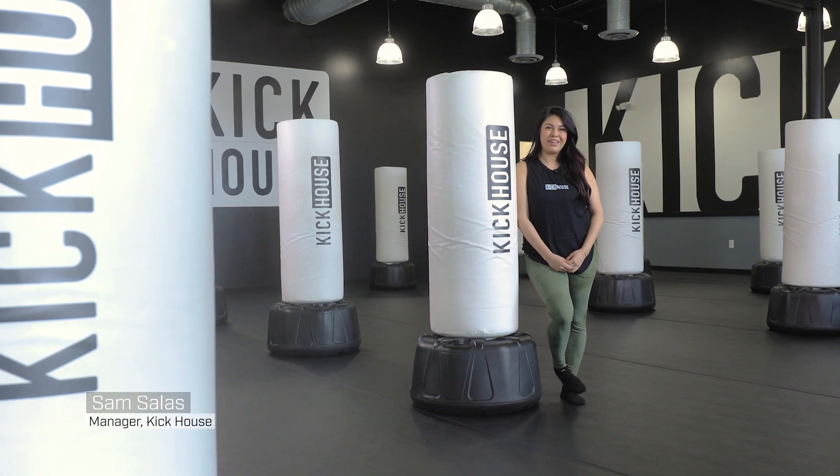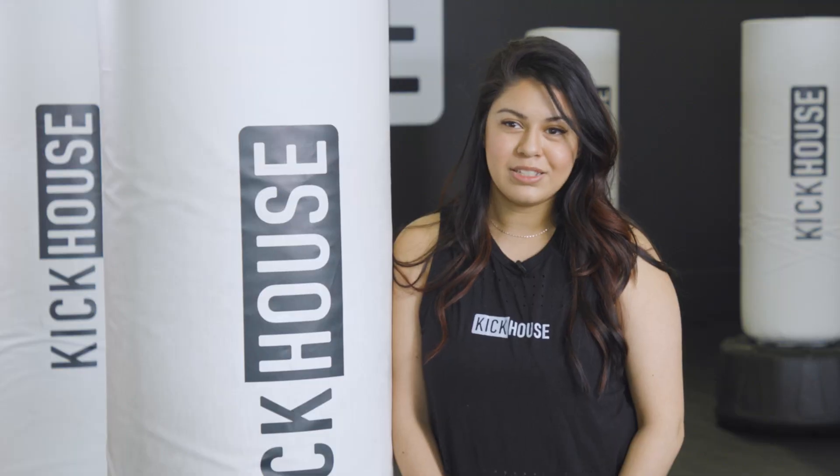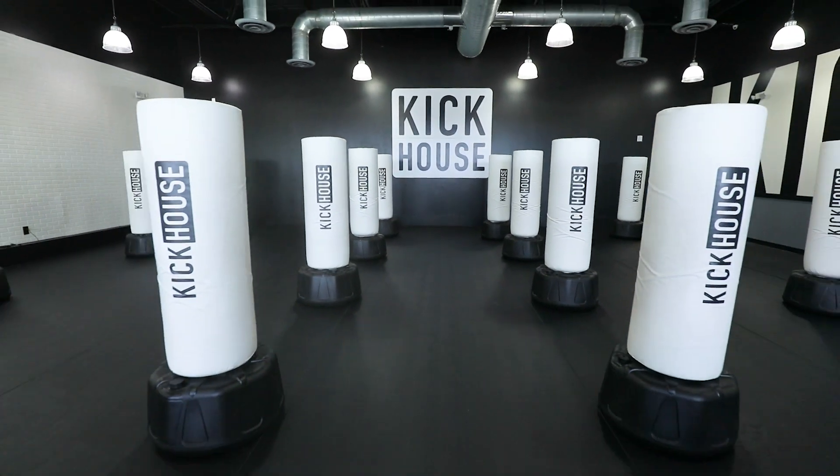My name is Sam Salas. I am with Kik House and we have 35 locations nationwide. Our biggest concern with searching for customized equipment was not only price, speed of delivery, but also the durability.